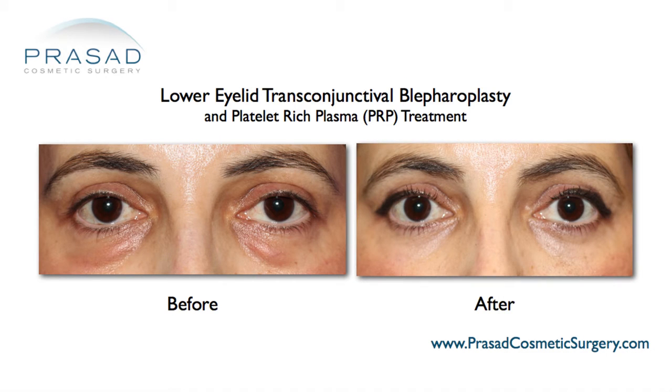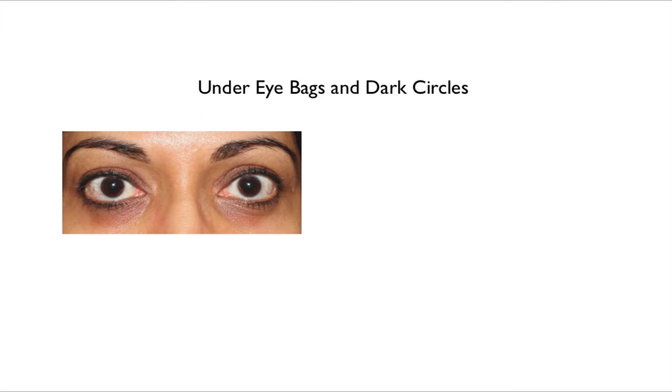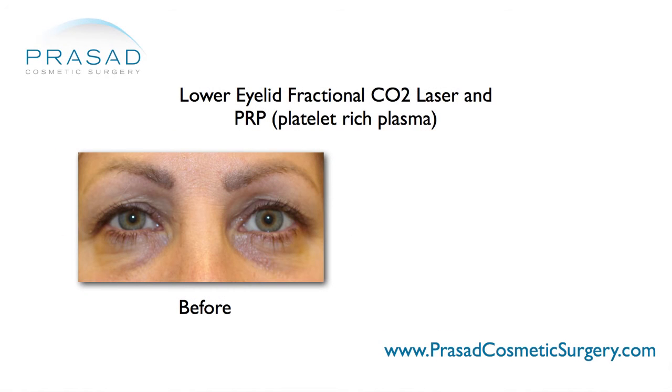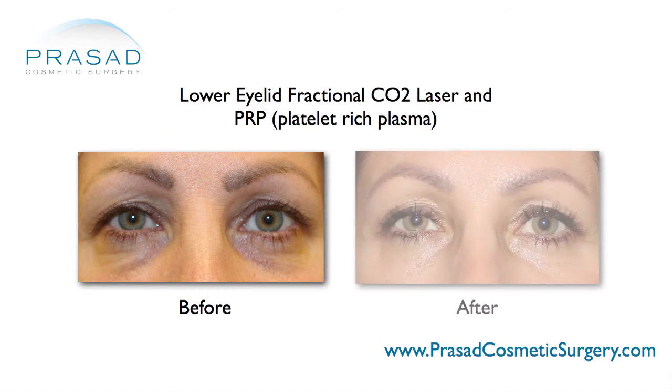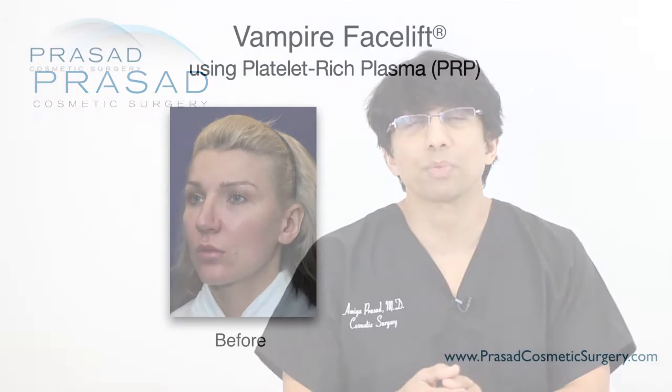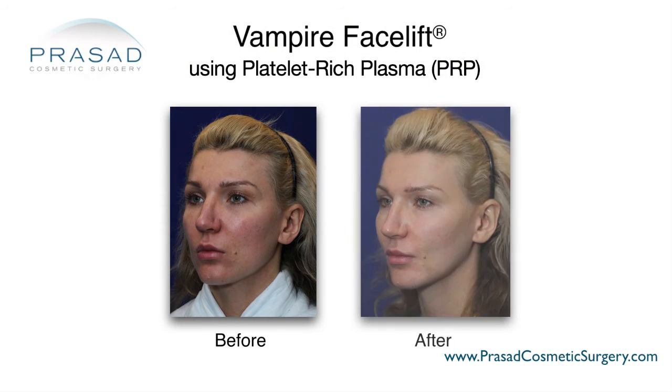I have consistently seen benefit with platelet-rich plasma in my practice for dark under-eye circles, for acne scars, for scarring, and for skin quality and complexion improvement. People who don't have trauma-related issues also come in just for general skin quality improvement due to facial aging — loss of collagen and blood supply. After platelet-rich plasma, the skin gets a remarkable and unique glow from the treatment.